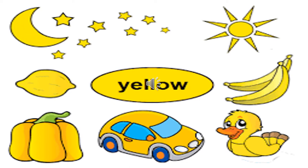Like red and blue, you can find yellow color all around you. The sun is yellow in color. Fruits like banana, mango, and pineapple are yellow in color. You can also see vegetables like lemon, yellow capsicum, and corn. Cars are yellow in color too.